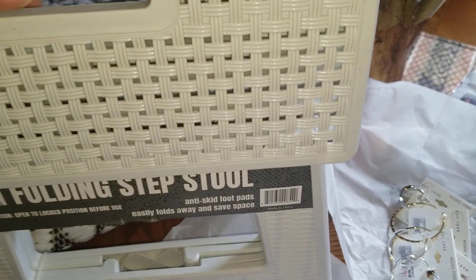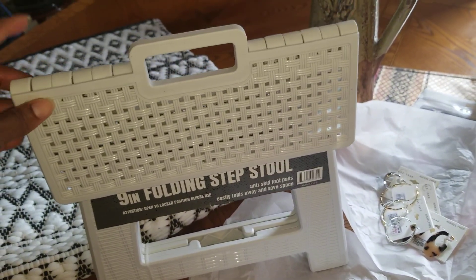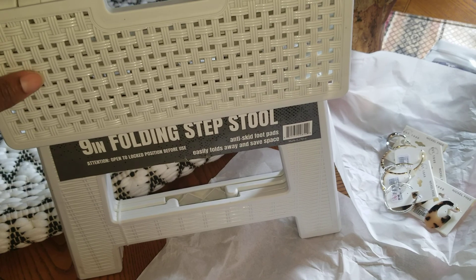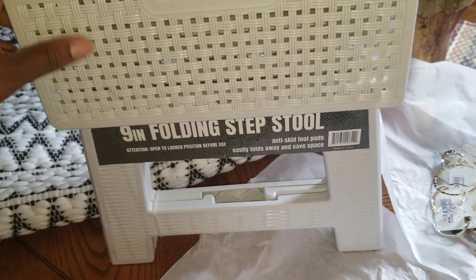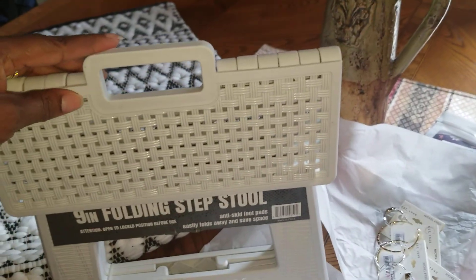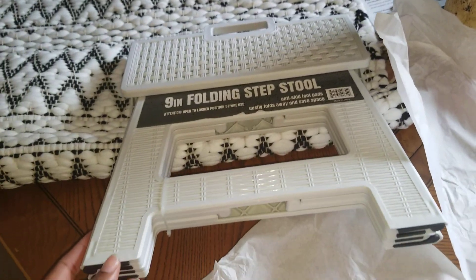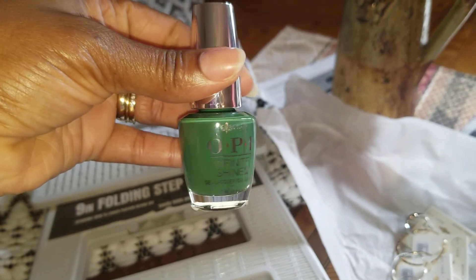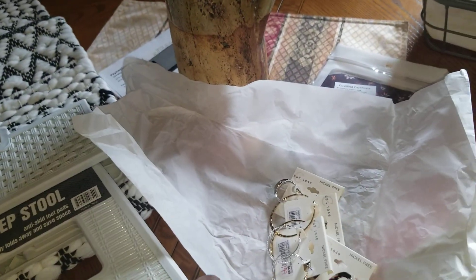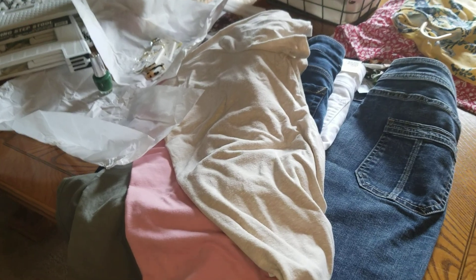One last thing — I got this cute little stool to put in my laundry room so I can step up and reach the cabinets. I got it from a local store called Hamrix and it was $5. I'll set it in between my washing machine and dryer. Oh, and I also picked up some green nail polish to give that a try.